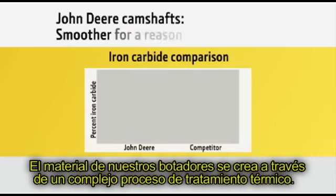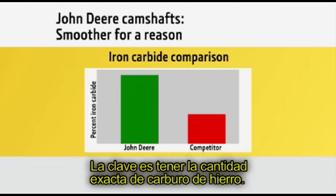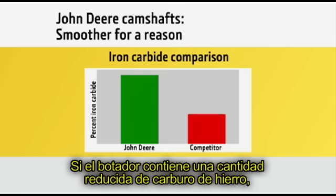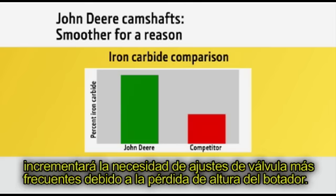Our cam follower material is created through a complex heat treatment process. The key is to have exactly the right amount of iron carbide: too little and you won't get the correct hardness; too much and the follower will become too brittle. If the cam follower contains a reduced amount of iron carbide content, it will allow the surface to wear and increase the need for more frequent valve adjustments due to the loss of follower height.